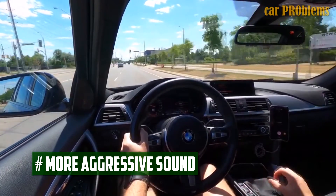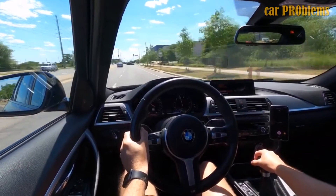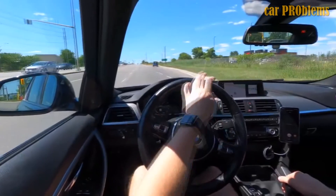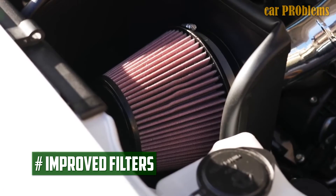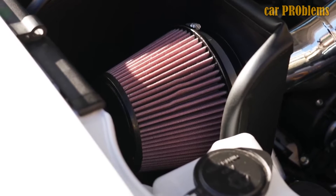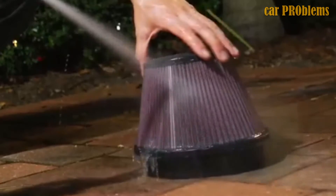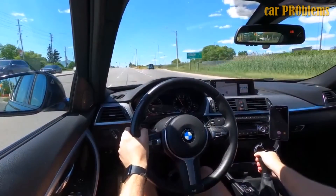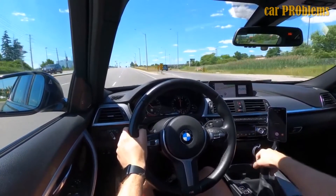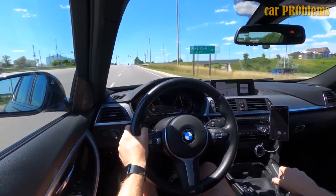More aggressive sound: the cold air intake could help you realize your goals if you want to make your car more noticeable. The engine may have a fuller and louder sound with the proper intake. Improved filters: a tougher, longer-lasting filter is typically included with performance cold air intakes. These are superior to the common paper filters your engine may have previously used. Additionally, unlike a generic type, these filters won't need to be changed — instead, you periodically remove and clean them so they can be reused.